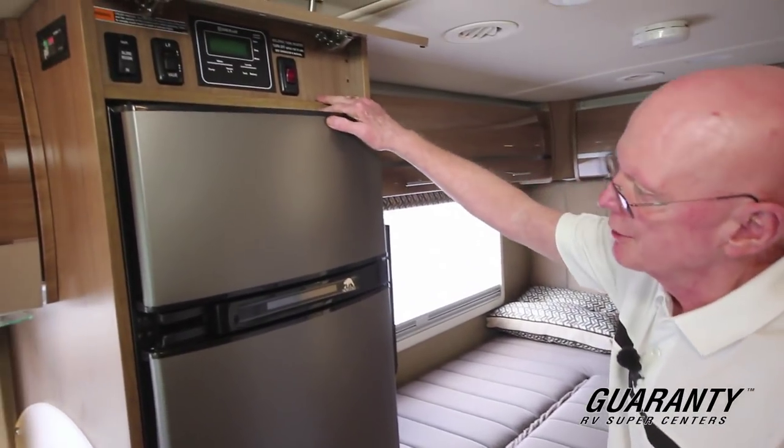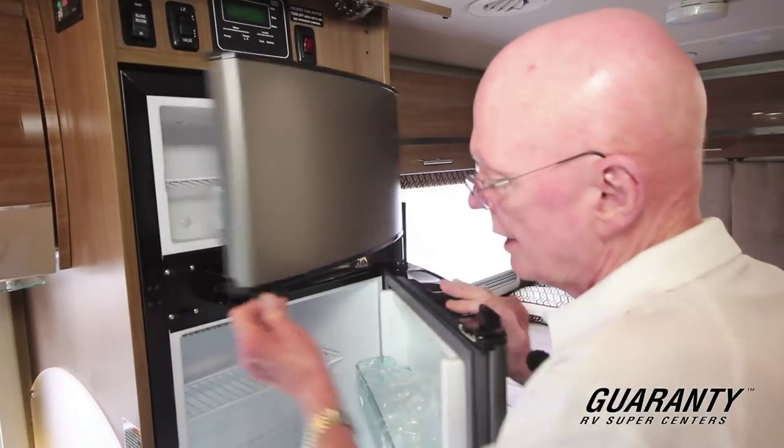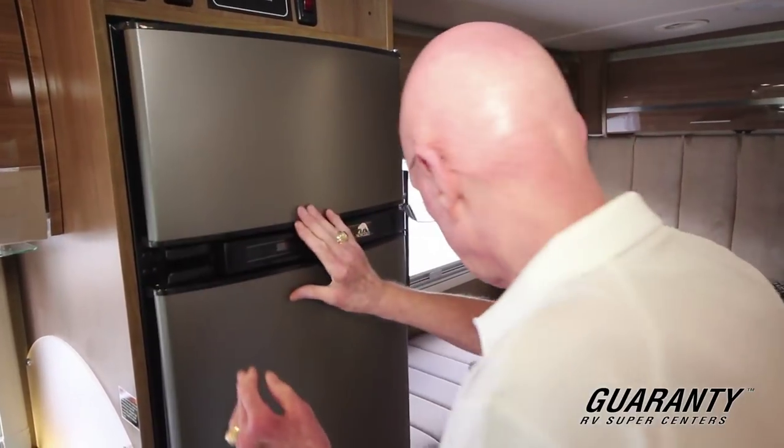Here we have the coach command center, so I can run my slide outs and check my fluid levels. Double door refrigerator right there — lots of room.